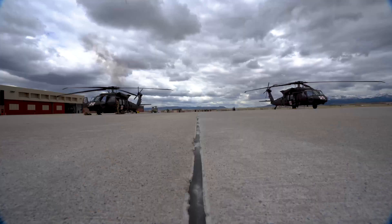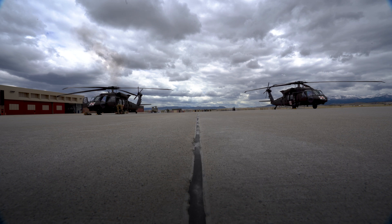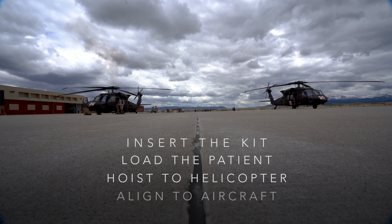There will be three exercises. The first: successfully complete a hoist with a simulated rescue. To count as a completed hoist, the crews must insert the rescue kit, load the patient, hoist, and extract the kit in a line to the aircraft. Both teams can start their mission the moment they reach the edge of the flight line.